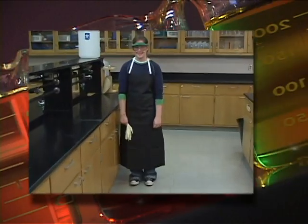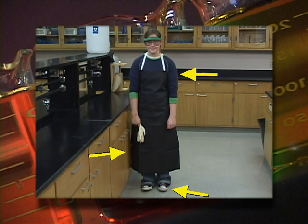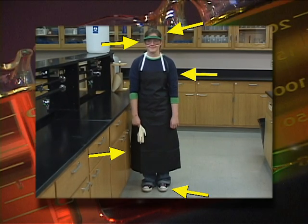Here we have another student coming to lab. Notice her closed-toed shoes, her lab apron, she's wearing no baggy clothing, her hair is tied back, and she's wearing goggles properly. She's definitely ready for lab.